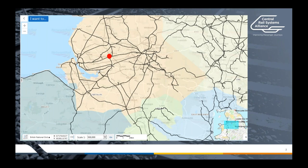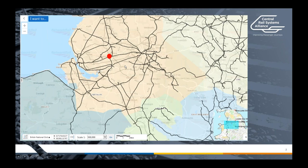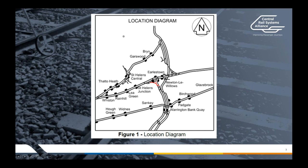Just a quick one about Earlstown. For those of you who aren't aware of its location, it's located up in Lancashire, in the northwest and central region, roughly equidistant between Liverpool and Manchester, as you can probably see on this diagram. It's located just off the West Coast main line. Earlstown basically sits on a triangle on the Chatmos line, which runs between Liverpool and Manchester, and there's a short spur off the West Coast main line which joins in two directions to form a triangle at Earlstown station.